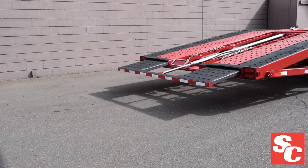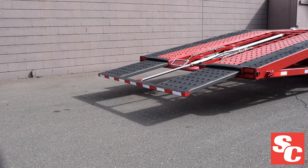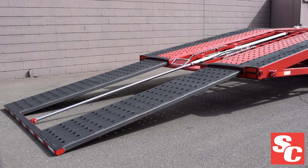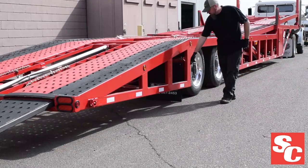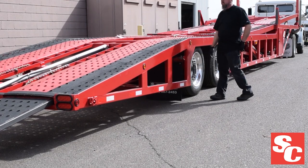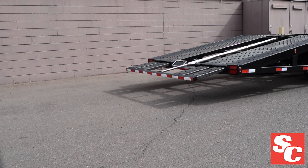The standard hydraulic rear loading ramp has been part of our production since we added hydraulics to our trailers, and is designed to load typical daily drivers like sedans, pickups, and SUVs with a weight capacity of approximately 5,500 pounds per axle.